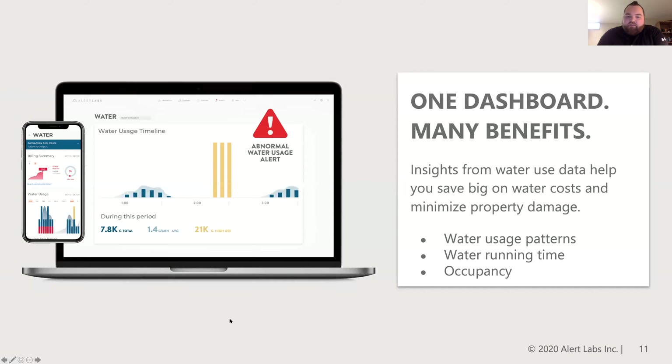Through our dashboard there are lots of benefits to reviewing this data. You're able to see all of your consumption, track it and trend it. The system has been built for the commercial real estate industry so you can compare multiple properties in your portfolio, understand per suite or per square foot how much water is being used, and if there's any ongoing problems you would be notified through email, push notification, or phone call. There's also lots of other analytics supported within the dashboard, including water usage patterns, water runtime, and occupancy projections within the property's usage patterns.